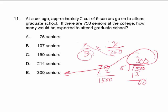I hope that you see how easy the problems are to solve when you set them up as a proportion.